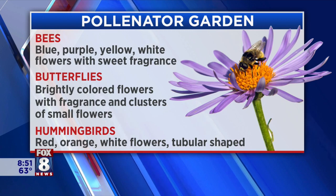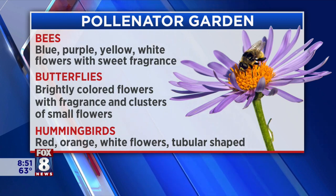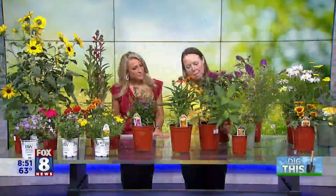In the pollinator garden, butterfly weed and milkweed are really important plants. They're essential for monarchs — if you're focused on growing plants for monarch butterflies, you need butterfly weed and milkweed because that's their main host plant, the primary thing they consume. Those are absolutely a must.